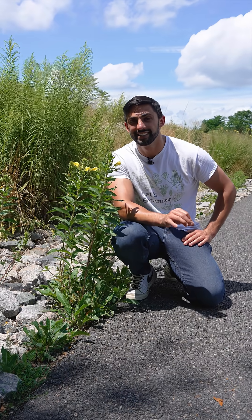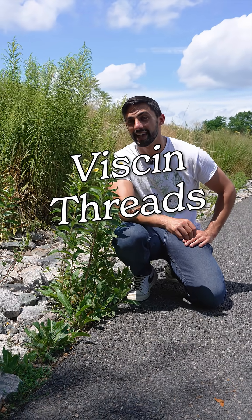Have you ever encountered sticky pollen? Today we're talking about viscin threads. Let's botanize.